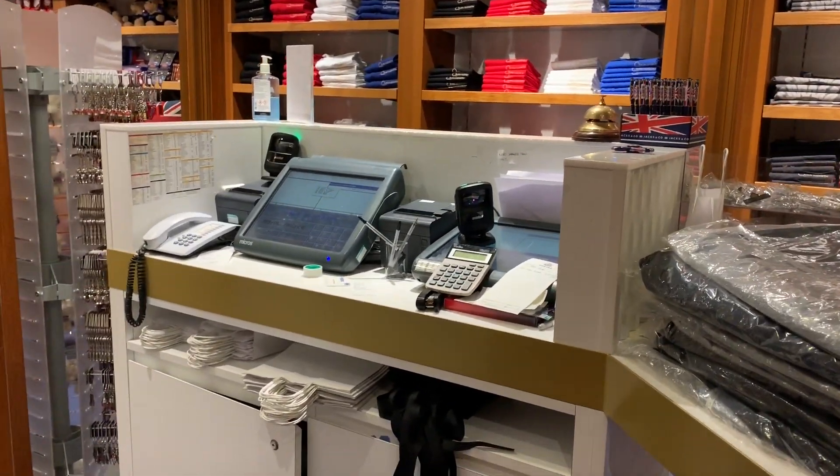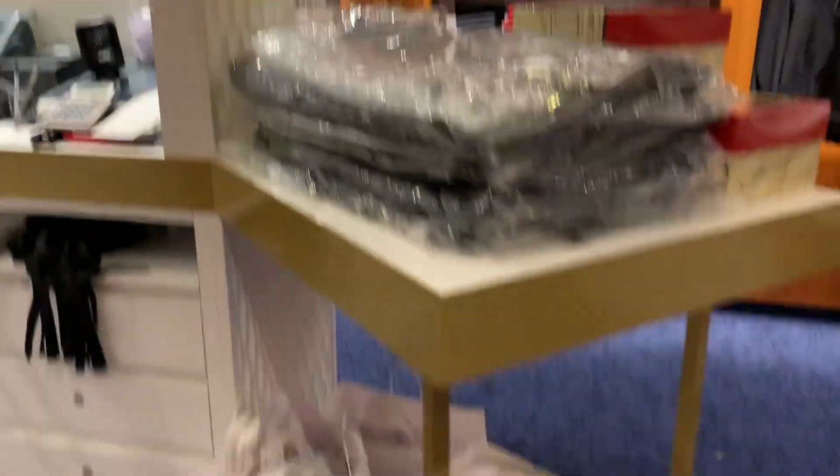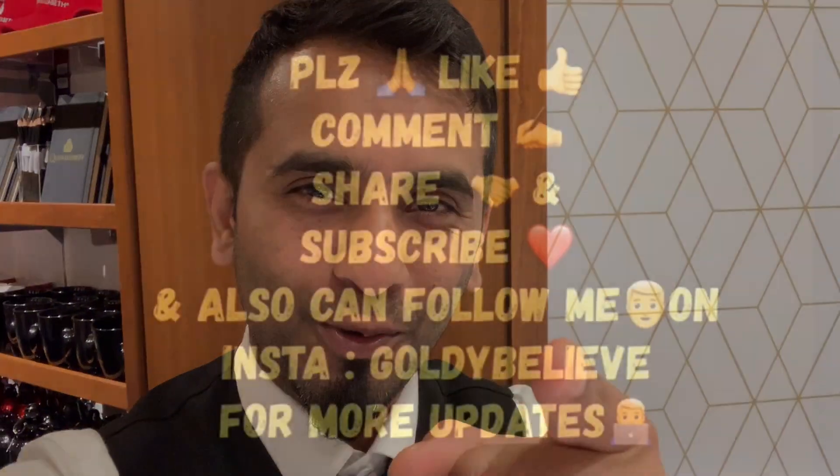This is where we do cash in and cash out — cash in little bags. So this is the shop, guys. I hope you liked this video. If you did, please subscribe to my channel, share this video with your friends and family, and I'll keep making videos. Bye from Cruising with Goldie.